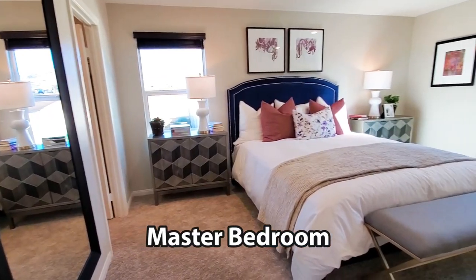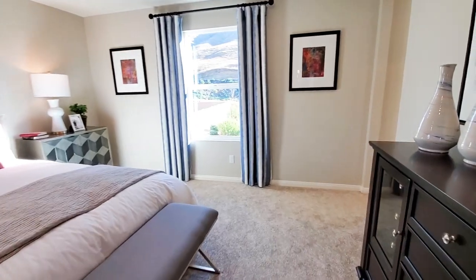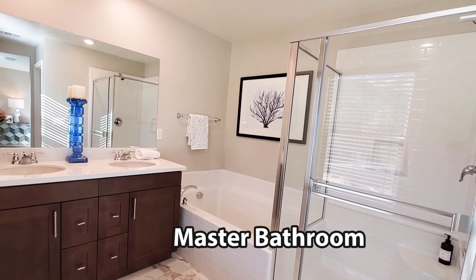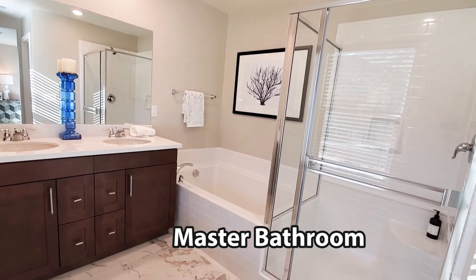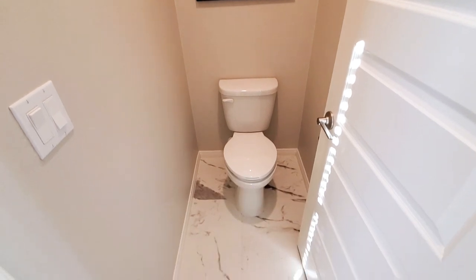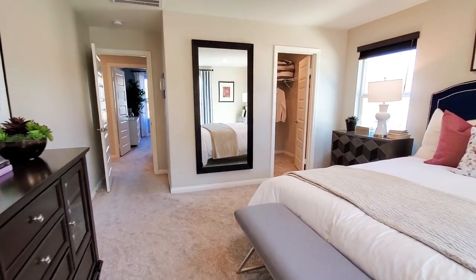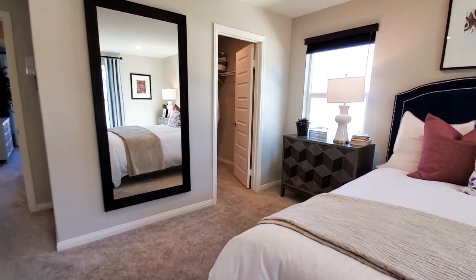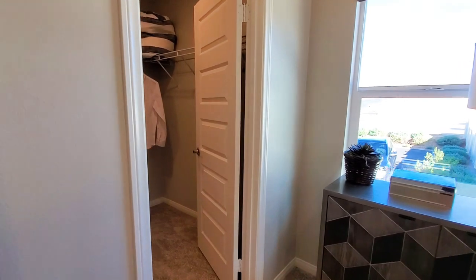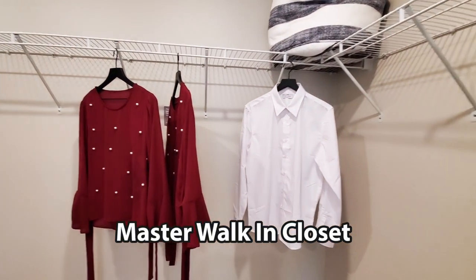The master bedroom, which is also called an owner's suite, is quite nice. It has windows, recessed lighting, and is carpeted. The attached master bathroom has dual sinks, cabinets, a separate shower, and a bathtub. It also has a private water closet. Another nice feature the owner's suite has is the walk-in closet, with room for clothes as well as storage.